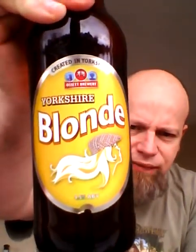Hello, welcome to another beer review and we are going to Yorkshire for this one. I'm in Yorkshire, taking you to Ossett. I've never been to Ossett, not sure whereabouts in Yorkshire it is — could be South Yorkshire anyway. We have got Yorkshire Blonde — lovely jubbly.